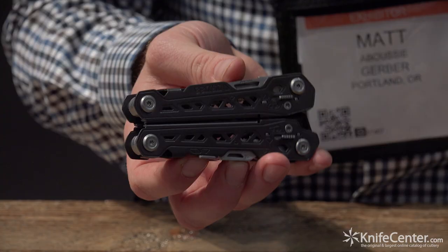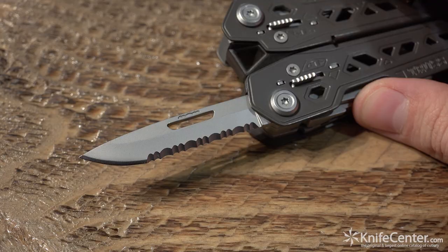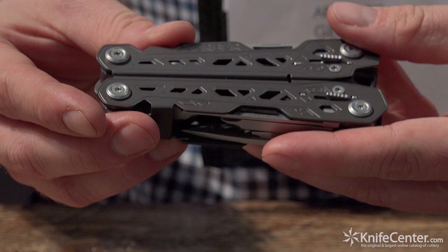Additionally, the Truss has a similar construction design — shave some weight off and streamline the design a little bit. 17 tools available including a dedicated saw, dedicated serrated blade, fine edge blade, and all the tools you'd come to expect from the Gerber multi-tool platform. This is called the Truss.